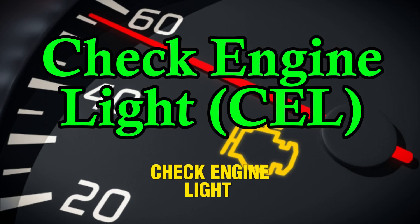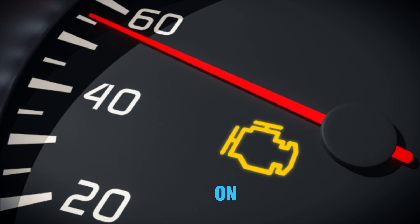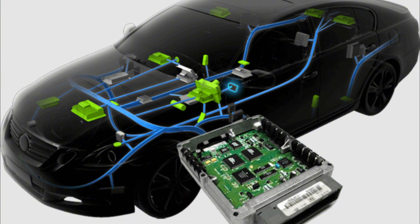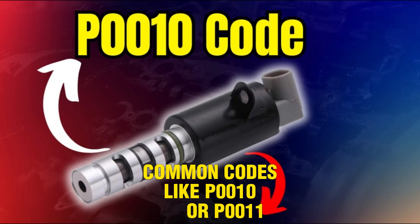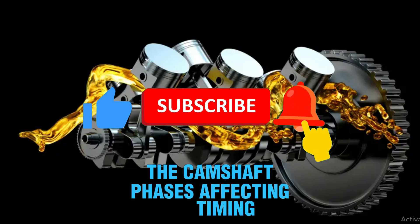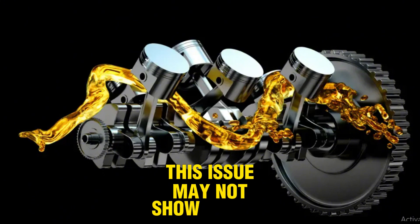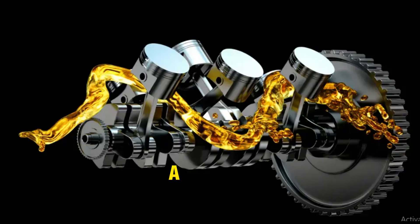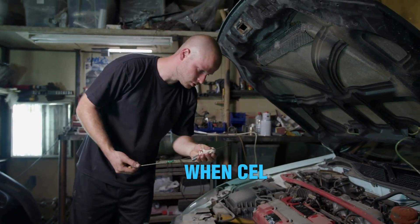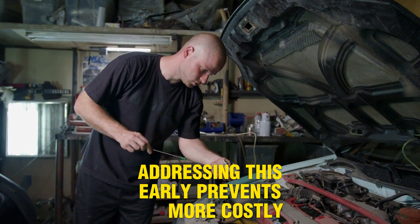Number 1: Check engine light, CEL, illumination. One of the earliest signs of a bad VVT solenoid is the check engine light coming on. The engine control unit, ECU, detects irregularities in valve timing and logs error codes. Common codes like P0010 or P0011 indicate issues in the VVT system. The solenoid controls oil flow to the camshaft phasers, affecting timing. If oil flow is blocked or erratic, the ECU signals a fault. This issue may not show immediate performance problems, but shouldn't be ignored. A diagnostic scanner is required to read the trouble codes. Always inspect oil levels and cleanliness when the CEL is VVT related, as dirty oil or sludge can impair solenoid movement. Addressing this early prevents more costly engine problems later.